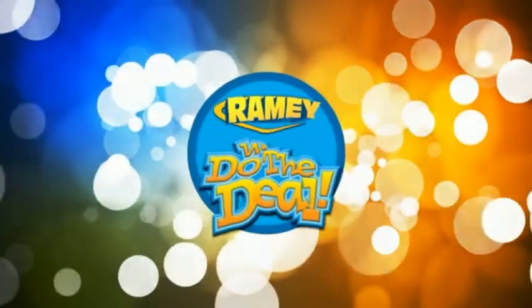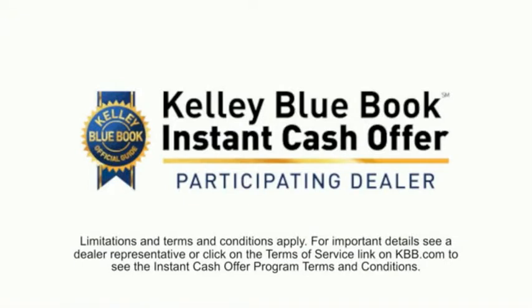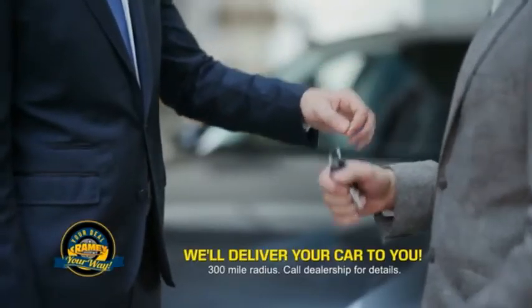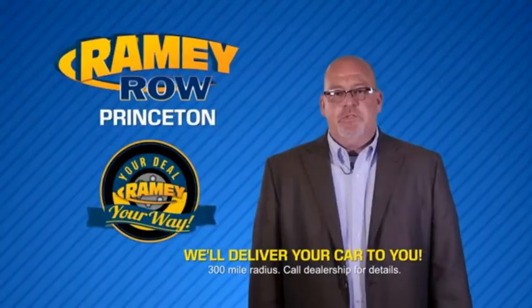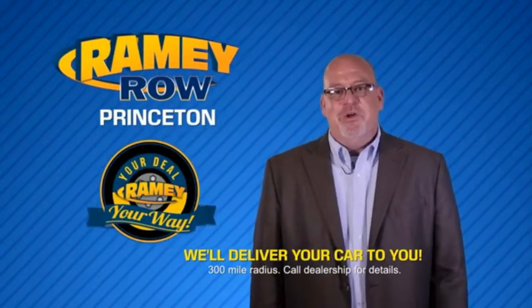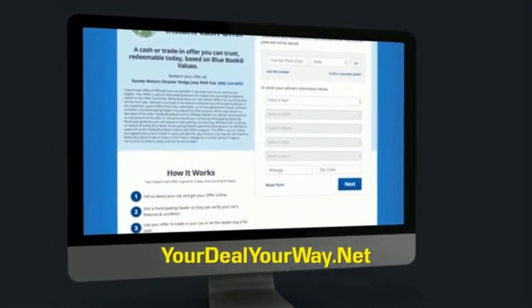We do the deal. Times are changing — we're still doing the deal, just better. Now you can shop online and do your deal your way, from shopping to valuing your trade and negotiating a price. You can do it all from home. Ramey is making your deal easier and giving you the most convenient car buying experience around. Most of our customers that start their deal online are in our showrooms less than an hour and on the road in no time. So check us out at YourDealYourWay.net and find a new way to do the deal, only at Ramey.